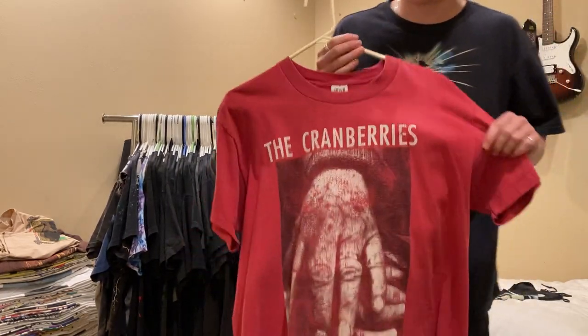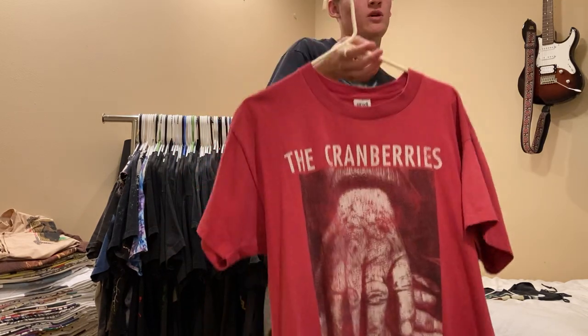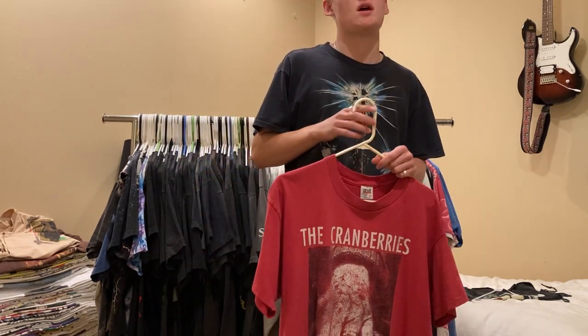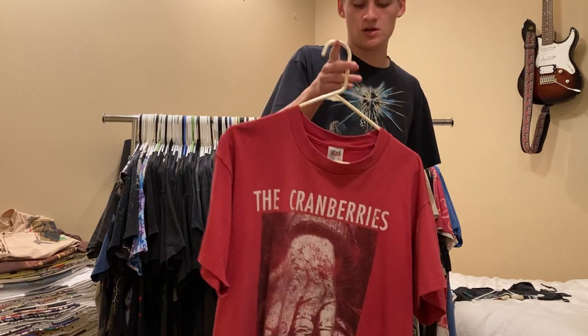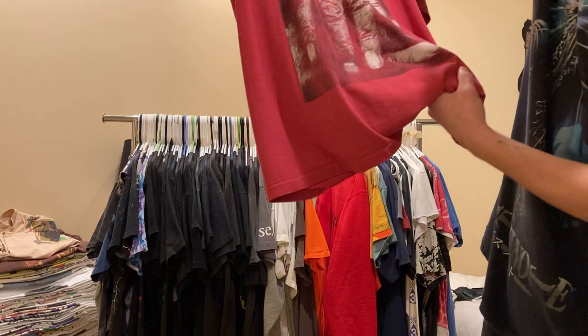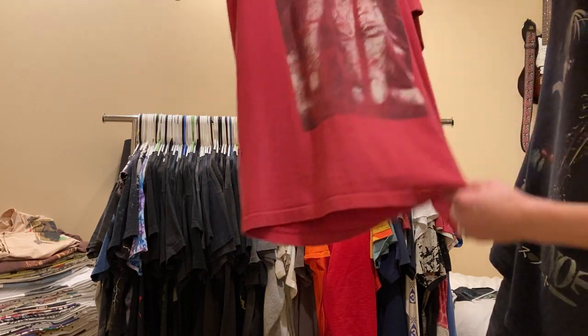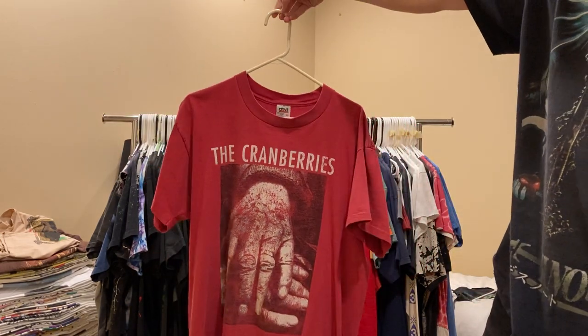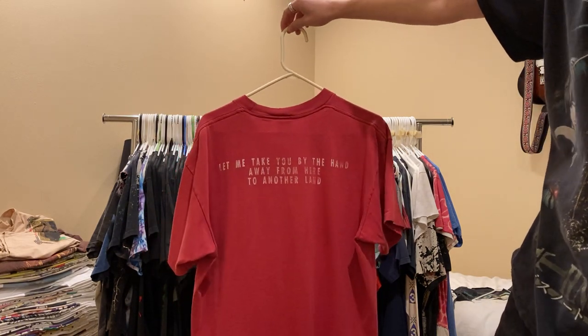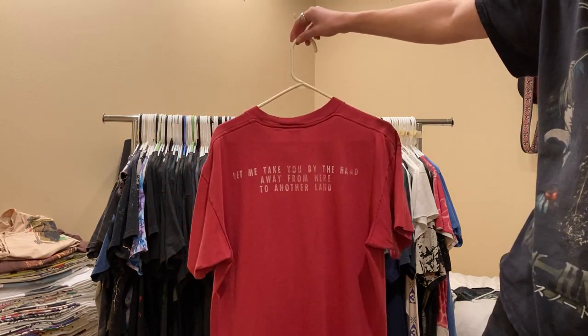I traded this with a friend for a Jimi Hendrix tee and a Highway to Hell tee. But yeah, Cranberries - I don't know if there's a year on this one, something like 1993. Nice faded red, Anvil XL. And it says, 'Take me away by the hand, away from here to another land.'